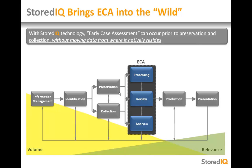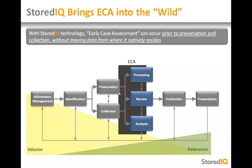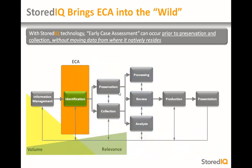Once potential custodians have been notified, users can take advantage of StoredIQ's Analyze Anywhere technology. StoredIQ shifts early case analysis to the identification stage of the EDRM, enabling early case assessment that can be performed on ESI natively where it resides without first copying any data to a repository. This is a significant distinction from traditional ECA because it enables legal to deeply analyze the potentially responsive matter prior to preservation and collection.